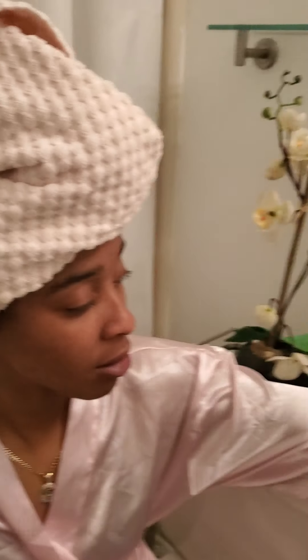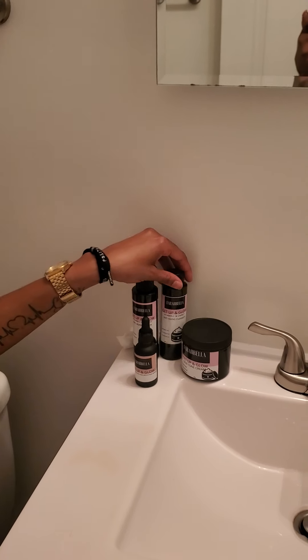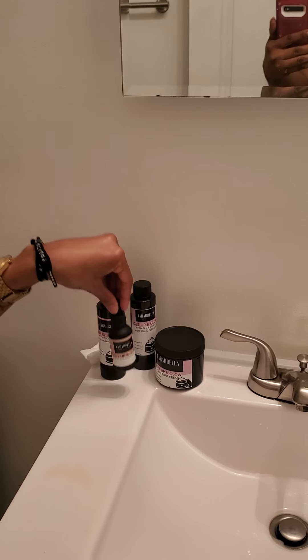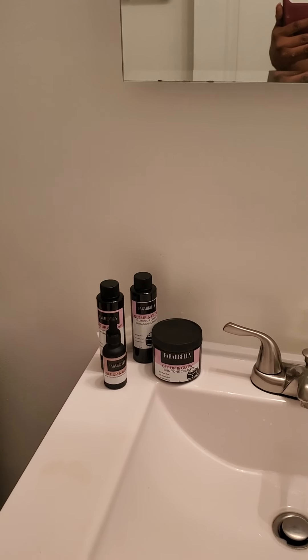She's going to go to the sink and show y'all how to use these Farabella products. She's using the fading tone bundle, but she is going to use the cleanser instead of the soap — you can use the soap or the cleanser, it doesn't matter. Whichever one you prefer. She's going to demonstrate how to use the products and go on a journey of removing these acne scars from her face.